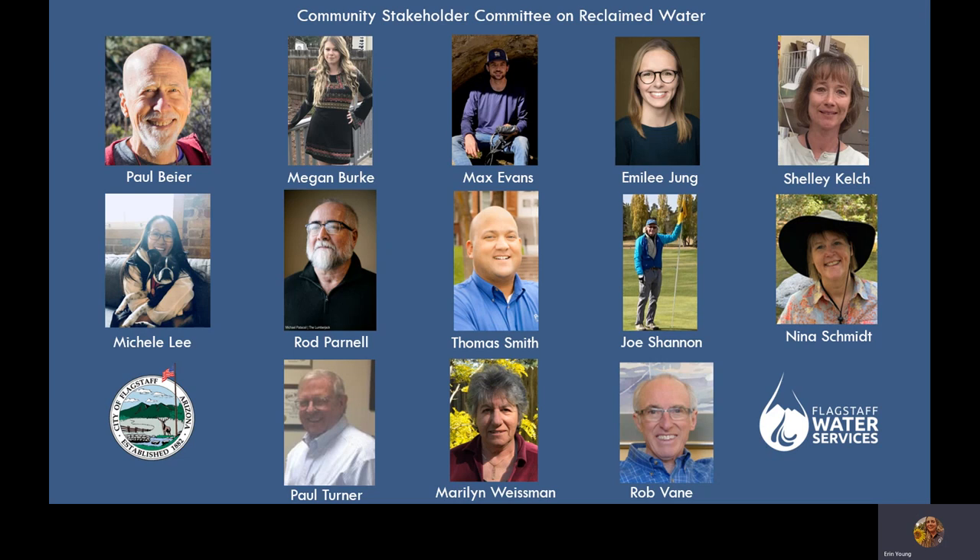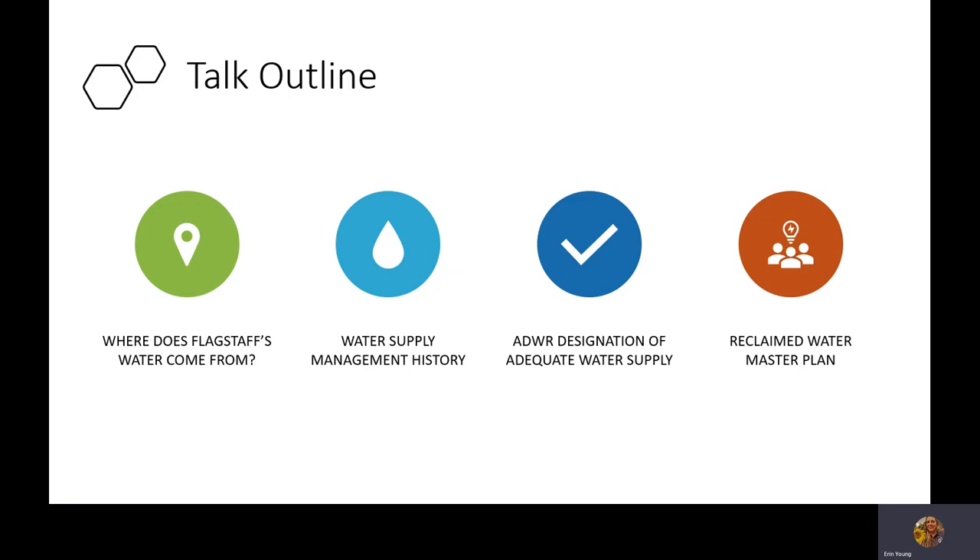This presentation touches on four areas: where our water comes from, a history of water management in Flagstaff, our designation of adequate water supply which is our current water planning framework through the Department of Water Resources, and details of the Reclaimed Water Master Plan. Each area of this talk is provided in separate video links on our website.